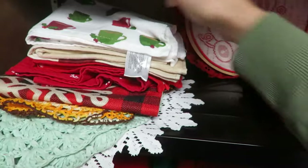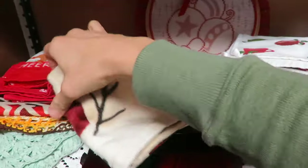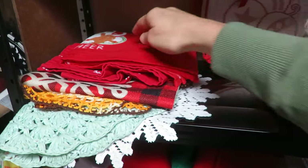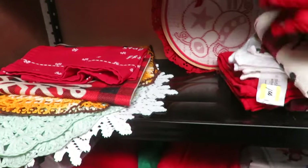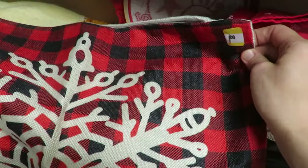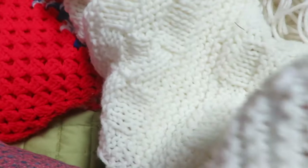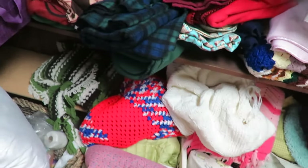A really fun gift would be to give a Christmas-themed towel — a kitchen towel or bath towel — along with a soap, a mixing spoon, and a cookie mix. Just something of that nature makes a fun, well put-together seasonal gift. I always like to look at blankets, but these were a little expensive for what I was hoping to get.